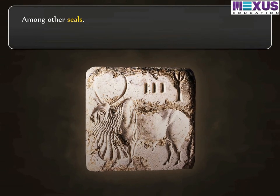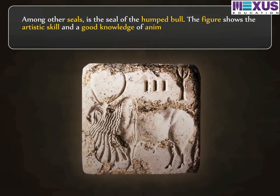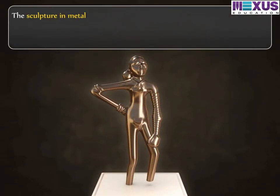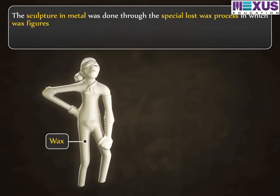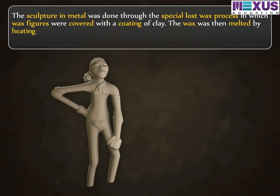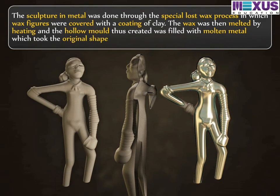Among other seals is the seal of the humped bull. The figure shows the artistic skill and a good knowledge of animal anatomy on part of the Harappans. The sculpture in metal was done through the special lost wax process, in which wax figures were covered with a coating of clay. The wax was then melted by heating, and the hollow mould thus created was filled with molten metal, which took the original shape of the object.